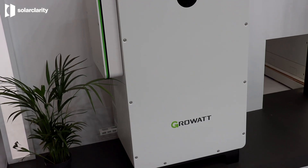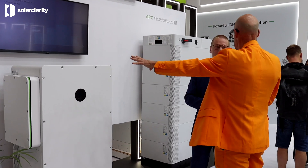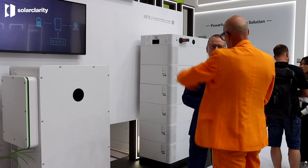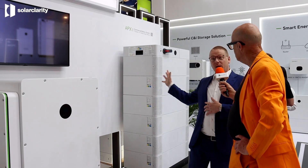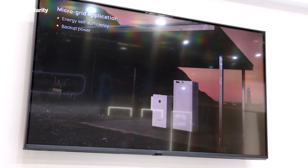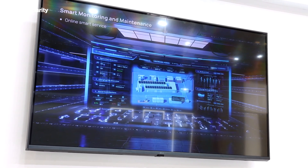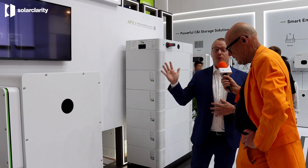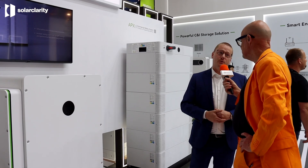So this is a 50 to 100 kilowatt inverter. Does that mean I can get 100 kilowatt out of this system the moment I need extra electricity? Yes, correct. With the 100 kilowatt inverter and the right amount of batteries, you can get 100 kilowatt of power — up to 200 kilowatt hours of storage capacity. And you can actually connect up to three inverters in parallel, giving a total of 600 kilowatt hours of storage.